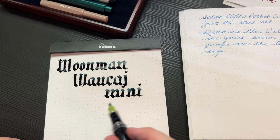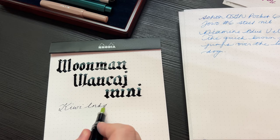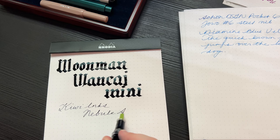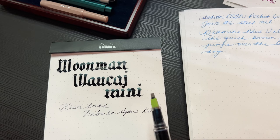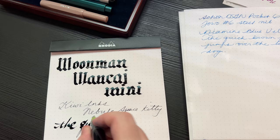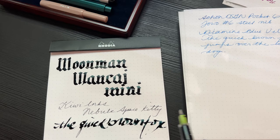The nice thing about the Parallel is you can also write on the side. The ink is Kiwi Ink's Nebula Space Kitty — a shimmery and sheeny deep green-blue ink, which I'm a fan of. You can also try to write normally with this parallel, but it does not work out well. But yeah, this is a great unique option if you want a sort of pocket parallel. I highly recommend it.